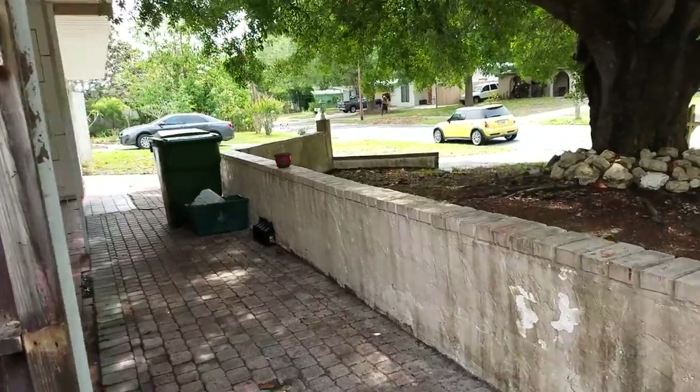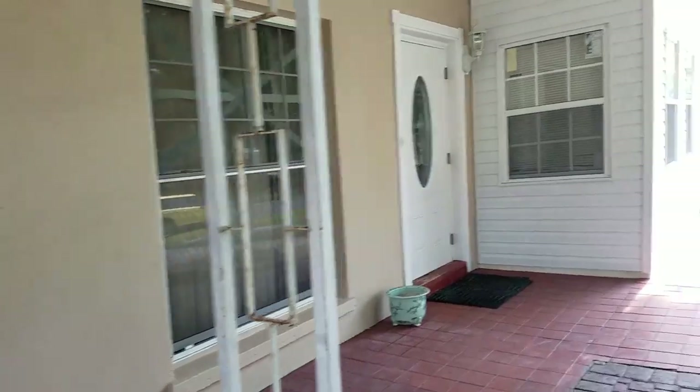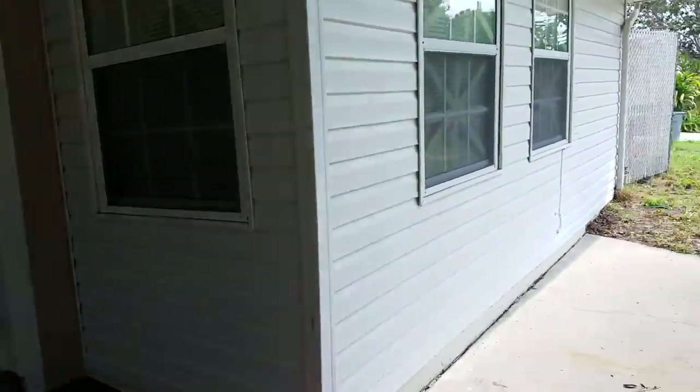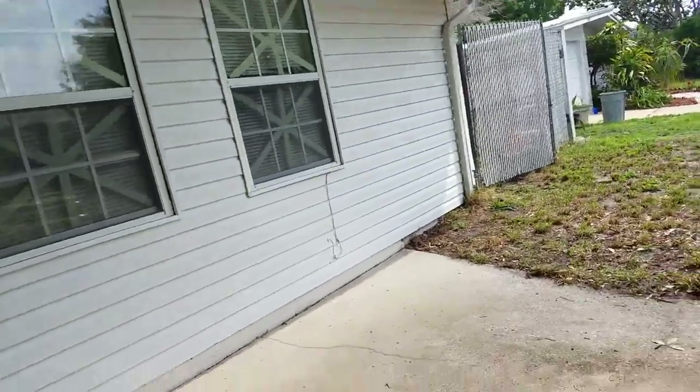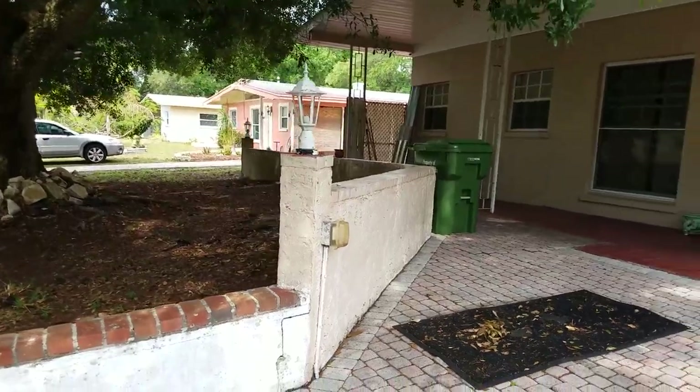It is going to foreclose at auction tomorrow, the 11th of April. I'm Jules Roman with Yorkshire International, 941-366-0000. And as always, thanks for watching.